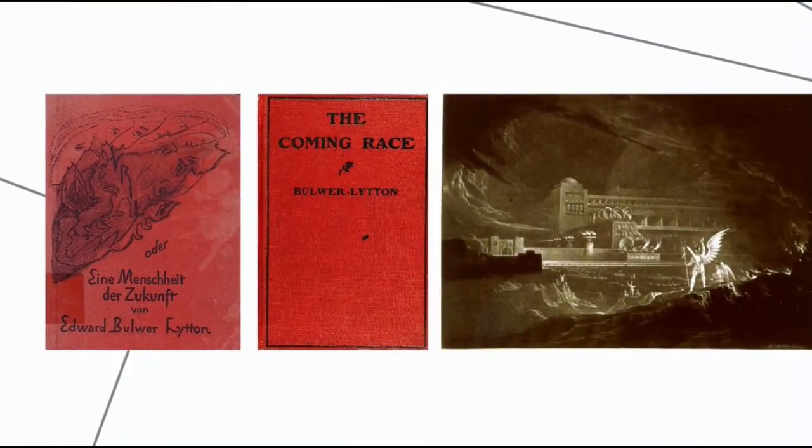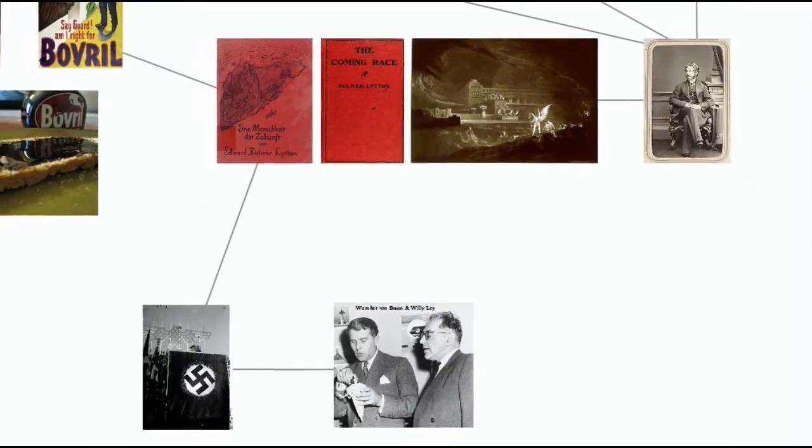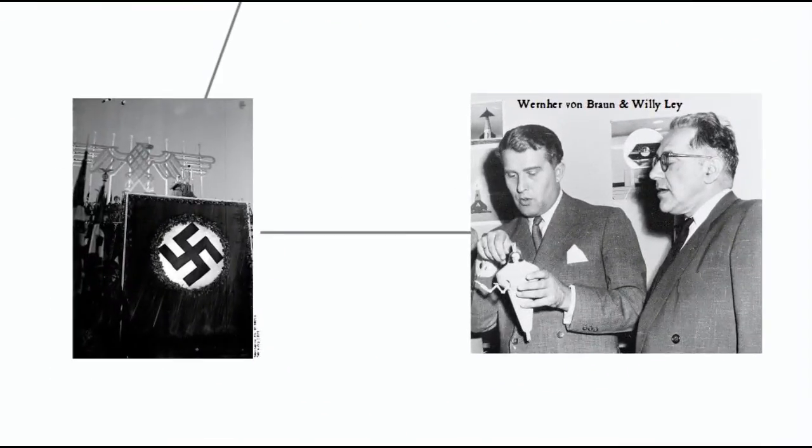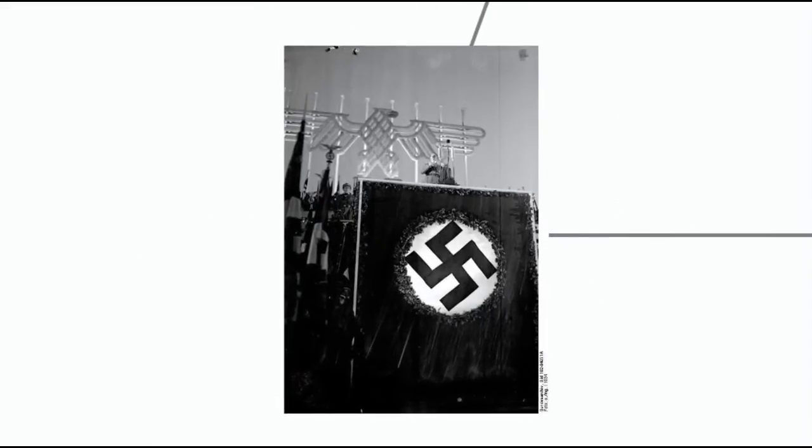Bulwer-Lytton's novel "Vril" was so influential it not only inspired the name Bovril, but apparently convinced many people that Vril and the underground civilization it supported were real. This may have inspired Nazi-era occultists, at least according to science writer Willy Lee, who fled Nazi Germany to resettle in the United States and advocate the development of rocketry. Conspiracy theorists imagined the Nazis wanted to use this mystical Vril to win the war — but of course, the story is just a load of tripe.